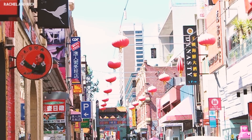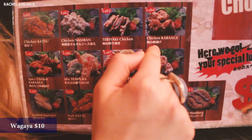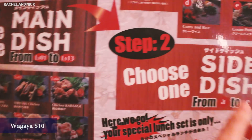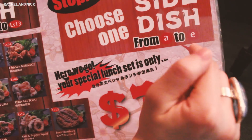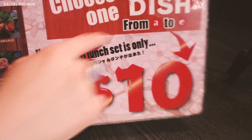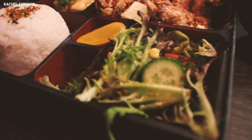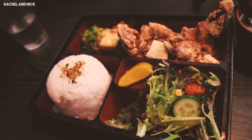Don't leave Chinatown just yet because here's Waggaya. I'm going to order chicken karaage, which tastes like fried chicken. Step two: choose one side dish, and I'm going to choose the bento — and that can all be $10. The interactive screen is a fun and easy way to order, and with a simple touch of the screen, voila, here comes the meal. Rachel ordered a bento box with karaage, served with some miso soup.